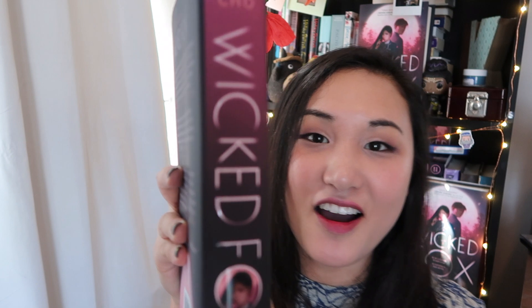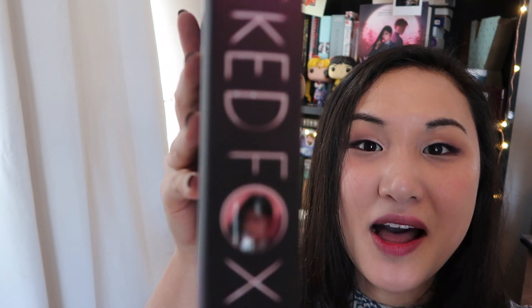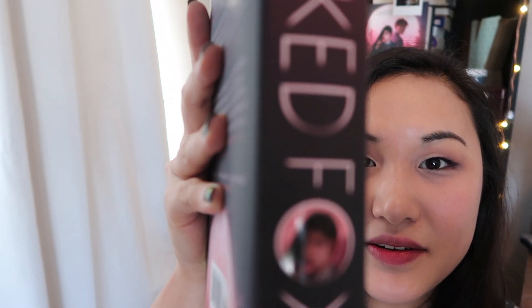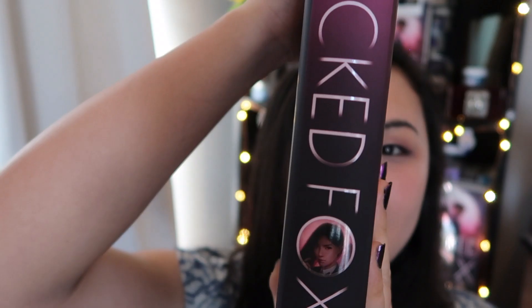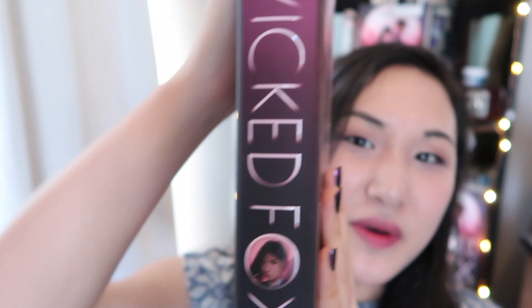Another thing I really love is on the spine. First of all, I love this typography — I've always loved it. And on the spine, they put — can you see it? Isn't she so pretty? I love her so much. She gets to be on the spine, so even when she's sitting on the bookshelf, she's looking at you and she's watching you. So you better not mess up!